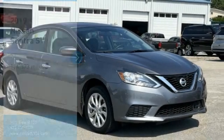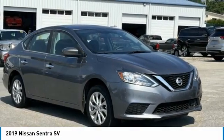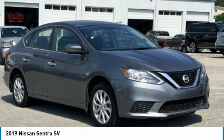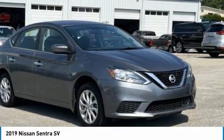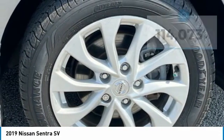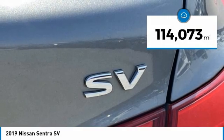Great choice today with the 2019 Sentra. With its spacious and versatile interior and stellar fuel efficiency, the Nissan Sentra is the obvious choice for anyone who wants to enjoy a stylish and comfortable ride. This vehicle has less than 115,000 miles.